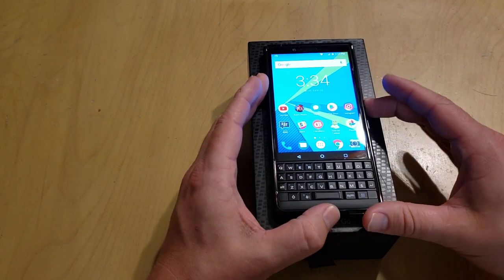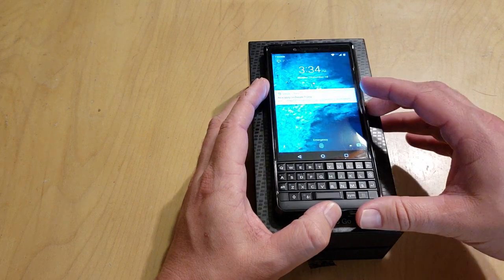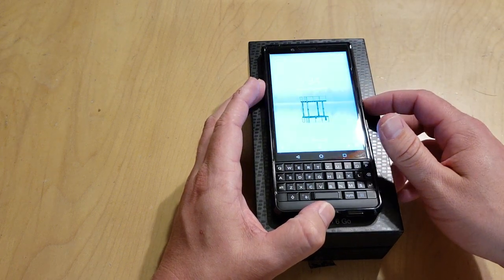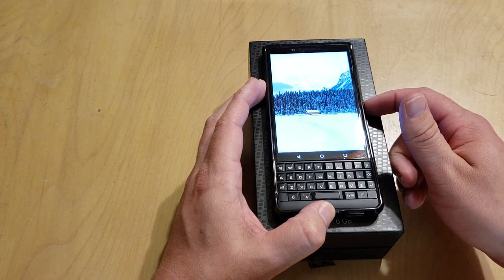One thing I really like is that every time you turn the screen on, by default it gives you a different wallpaper. Some of the wallpapers are really cool — I like it a lot. It's a neat little feature.